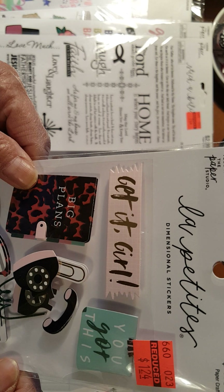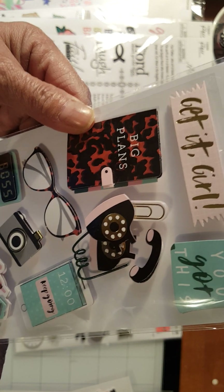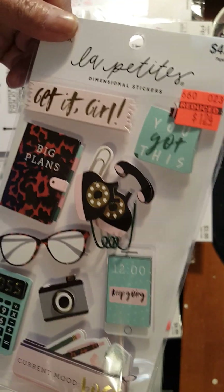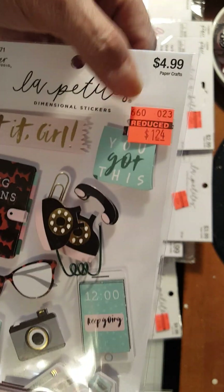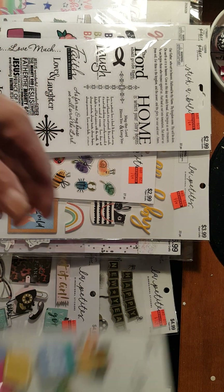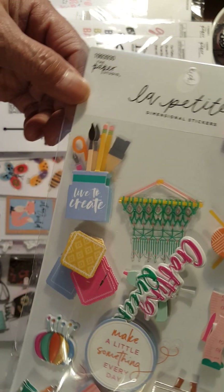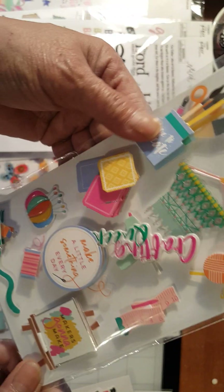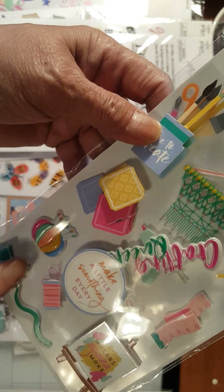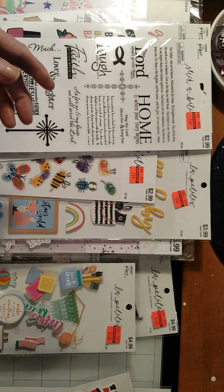Another one has to do something with your boss — Lady Boss. I will have to make a card out of this. $4.99 down to $1.24. There you are, guys. Then another pop-up stickers — $4.99 down to $1.24. And this has to do with painting or crafting. Very, very nice. Very, very pretty.